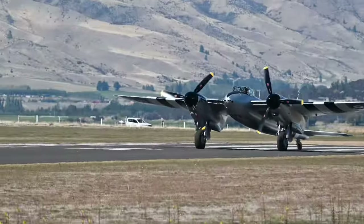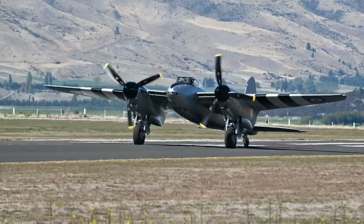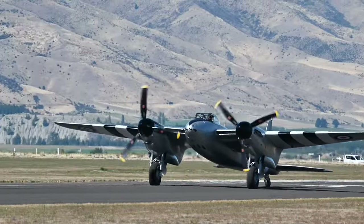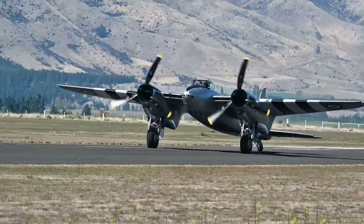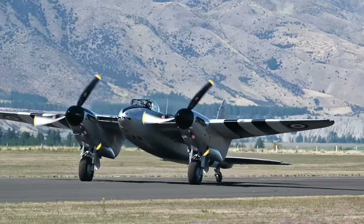The magnificent wooden wonder taxiing onto the flight path at the moment. You've just seen two Merlins — well, here are two more strapped onto one airframe. Wooden aeroplane with metal nose cones and engine cowls, of course, but just a work of art.